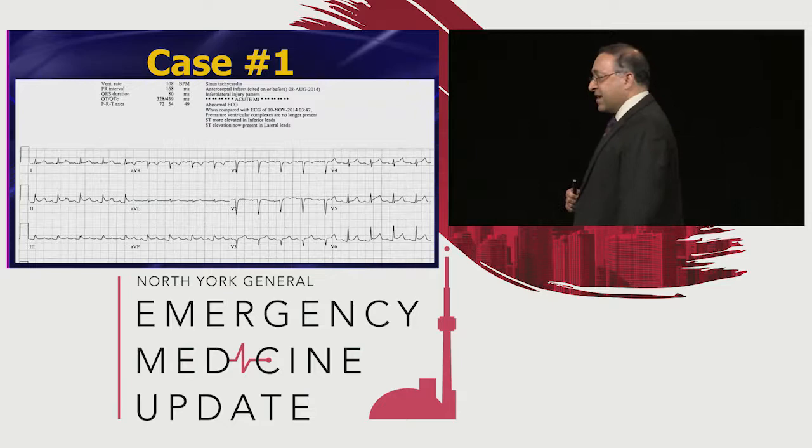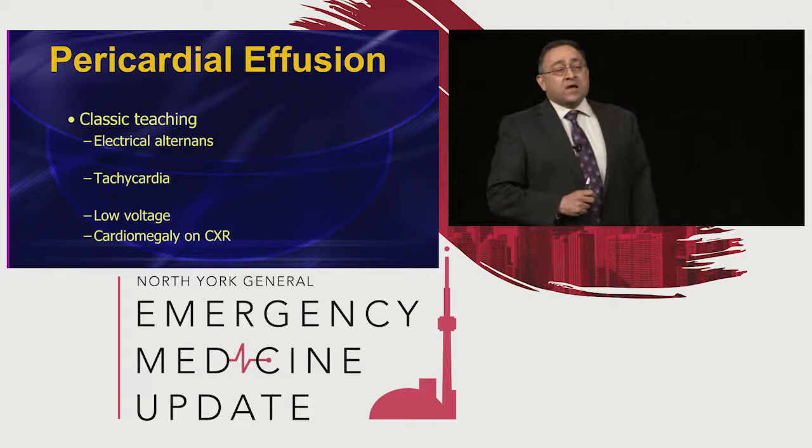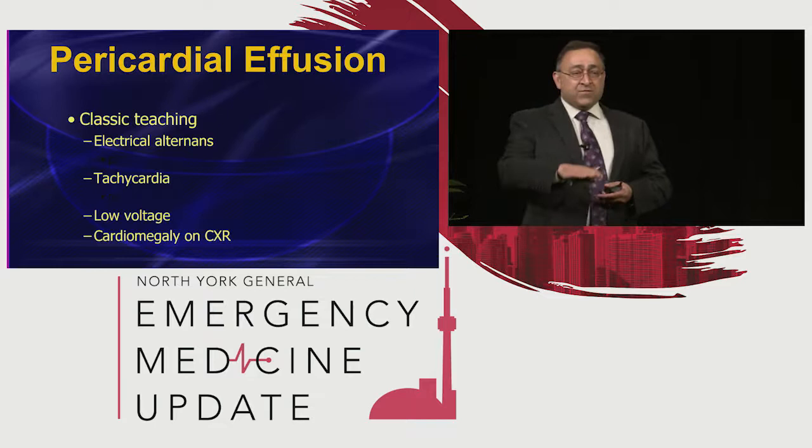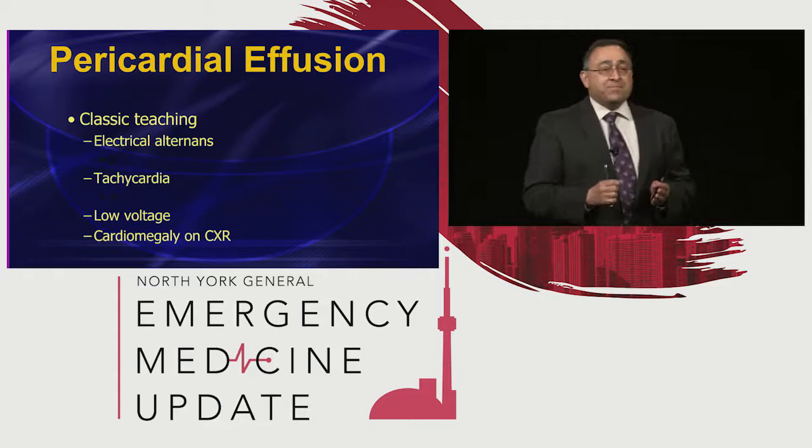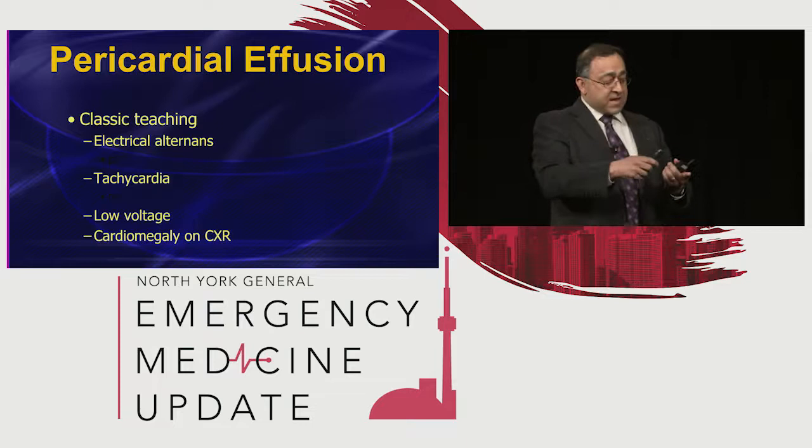We're going to talk about what the computer missed, what the emergency physicians missed, and what the cardiologist missed in this case. We're going to talk about pericardial effusions because this is an increasingly common cause of chest pain and especially shortness of breath. If you take one pearl from this lecture — every time you see somebody with shortness of breath, please keep pericardial effusion in your differential.